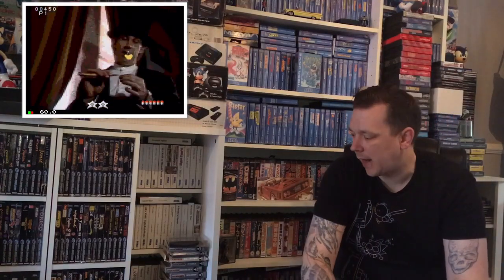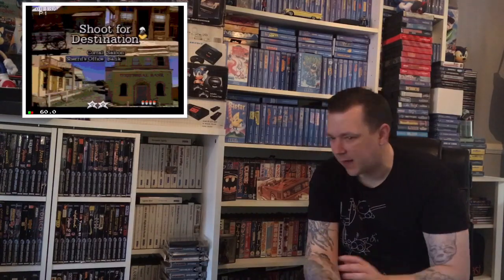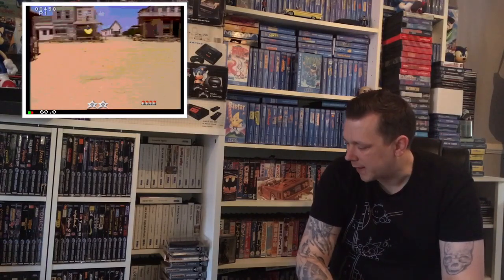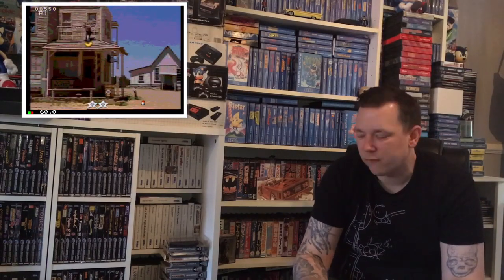That is a massive chunk added to the collection - at least another dozen titles off the list. The Mega CD collection is looking really good and it really feels like time to do an update video.